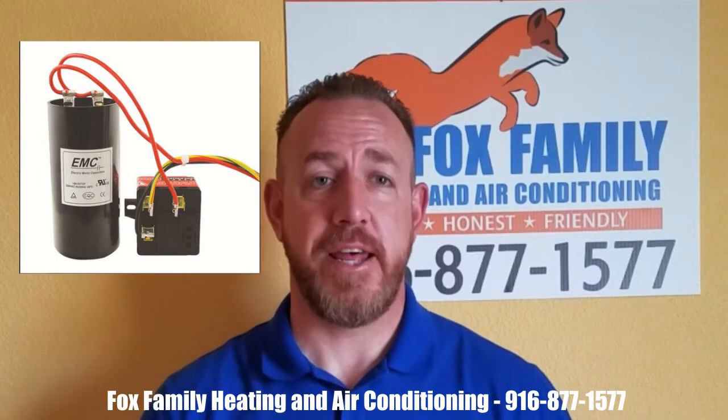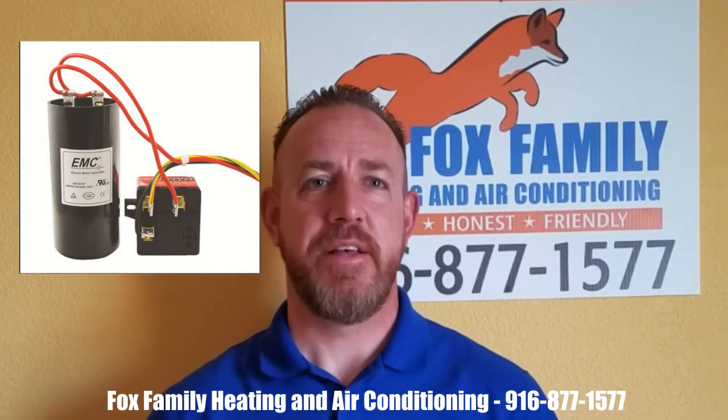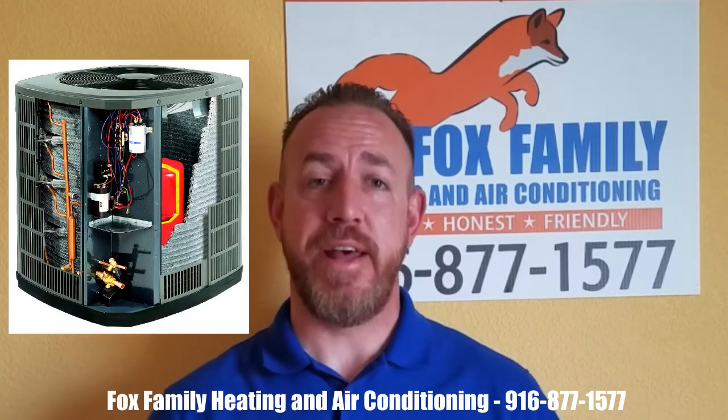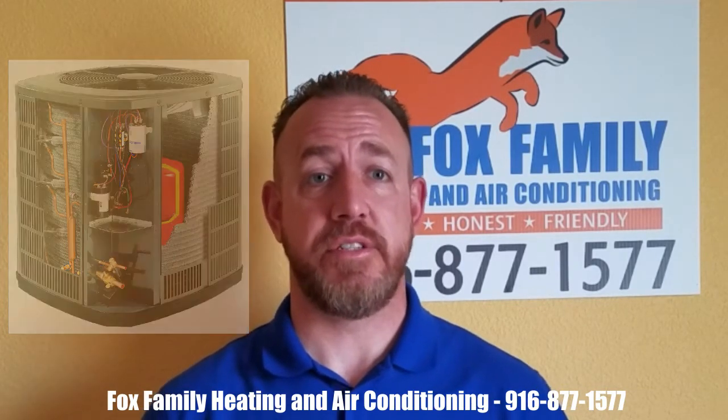The next Fox Family Extra is the 521 Compressor Start Kit. Your AC system starts up about 3,000 times every summer. This added component allows your new compressor to see a reduced amount of damaging heat and energy on every single startup. This component will add years of life to your system.